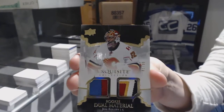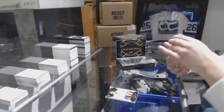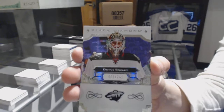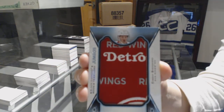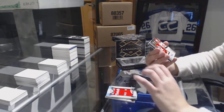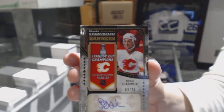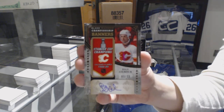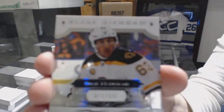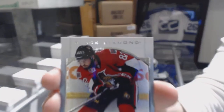We've got a rookie dual patch number to 99 for the Calgary Flames, John Gillies. We've got a base card number to 249 for the Minnesota Wild, Devin Dubnyk. Rookie team logo Jumbos for the Detroit Red Wings, Evgeny Svechnikov. We've got a championship banners auto number to 25 for the Calgary Flames, Doug Gilmour. Jersey number to 149 for the Bruins, Brad Marchand. And a rookie gem number to 399, Colin White for the Ottawa Senators.